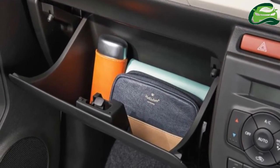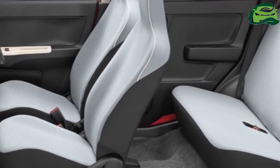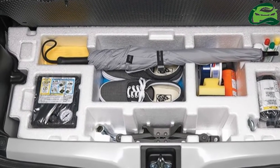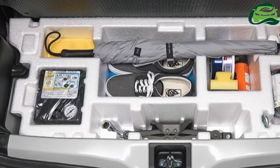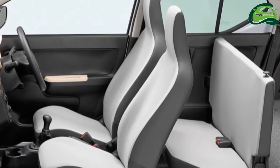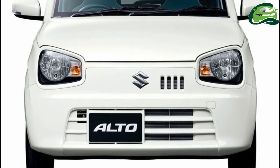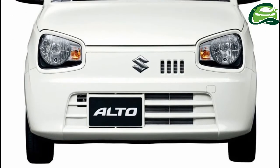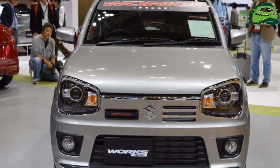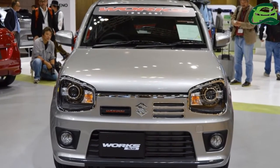Under the hood is the R06A 0.66-liter three-cylinder petrol engine, available in 49ps/58Nm and 52ps/63Nm versions. A five-speed manual transmission, a five-speed automated manual transmission, or a continuously variable transmission sends drive to the wheels. A 4WD option is also available.